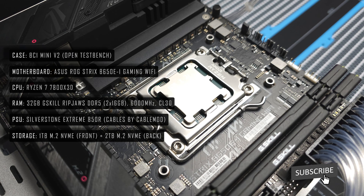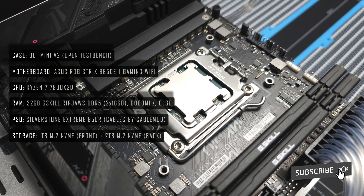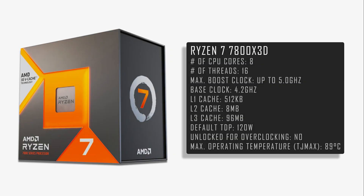All testing was carried out on an open test bench, kindly provided by our friends at Streacom. Here's a rundown of the 7800X3D CPU specs provided by AMD.